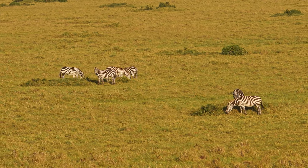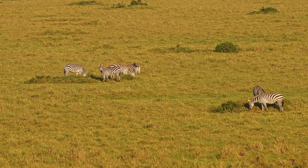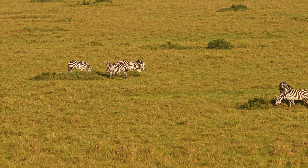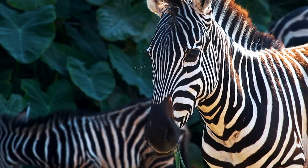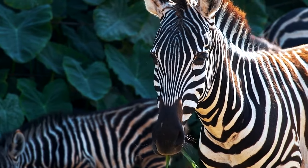Additionally, the flies that do manage to land tend to choose the black stripes over the white, although the exact reasons for this preference are not fully understood and require further research. It's an intriguing aspect that adds another layer of complexity to our understanding of these iconic animals.